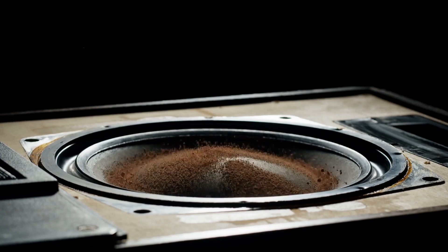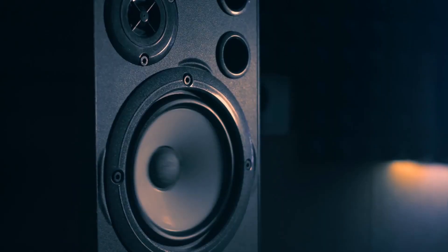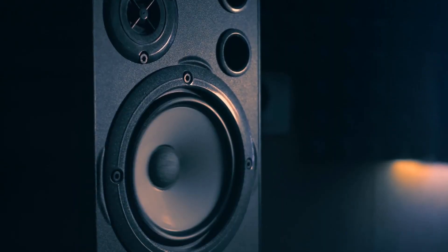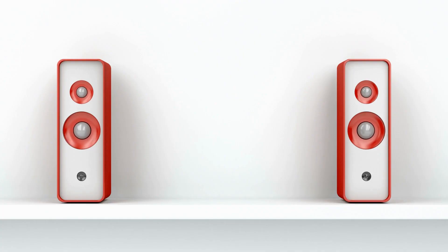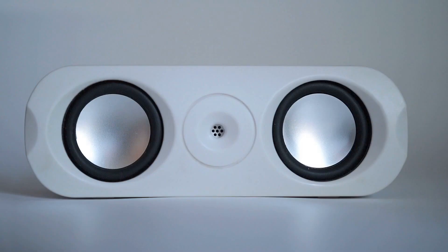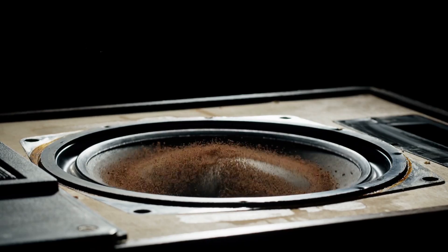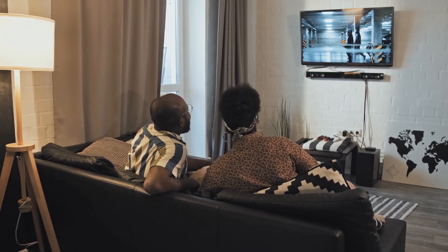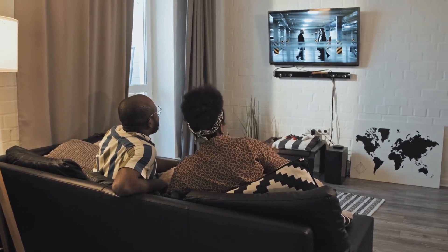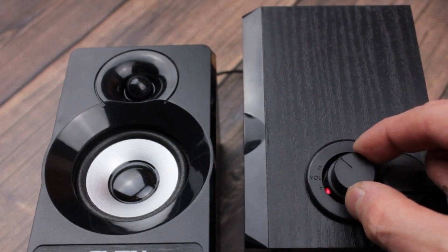When it comes to home theater systems, one of the most important components is the speakers. The best bookshelf speakers for home theater will provide exceptional sound quality and a powerful audio experience. When considering bookshelf speakers, look for those that feature a frequency response range of 60Hz to 20kHz for clear, balanced sound and a minimum of 5-inch woofer for bass. Make sure that the speakers are stylishly designed to complement the look of your home theater system. With these features in mind, you can find the perfect bookshelf speakers for your home.